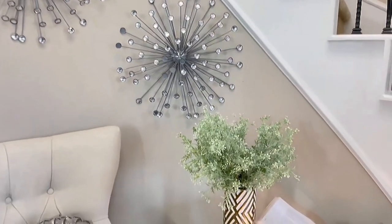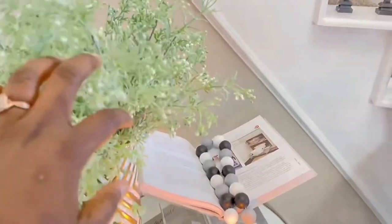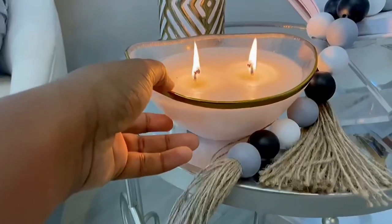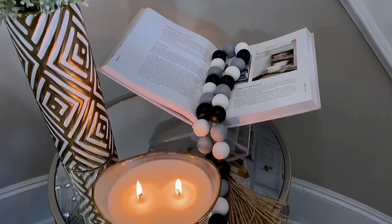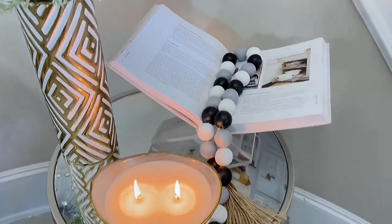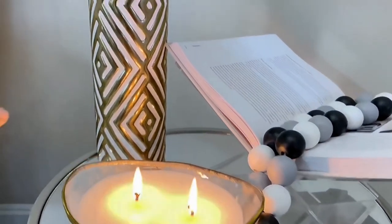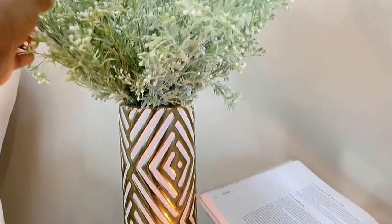What are your thoughts about setting up an entryway sitting area in your home? Does your home have enough space for something like this? I would love to know your thoughts because I feel like this has been one of the best ways I have ever set up my entryway foyer and made it look very nice, cozy, warm, and welcoming.